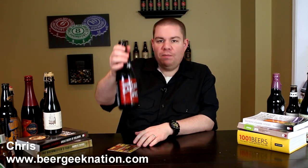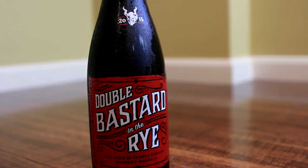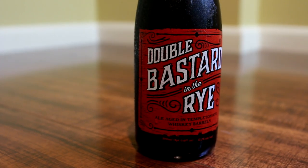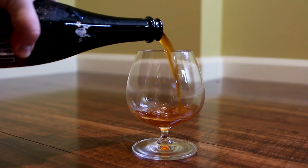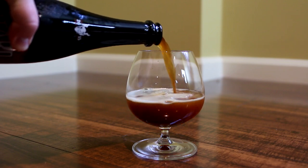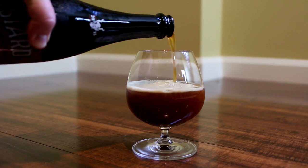This is their Double Bastard in the Rye, coming in at 12.7% alcohol by volume. It is their double barrel ale — they throw in Templeton Rye whiskey barrels, I believe for about a year. This got released at the same time as Southern Chard, which is their Double Bastard Ale aged in bourbon barrels.